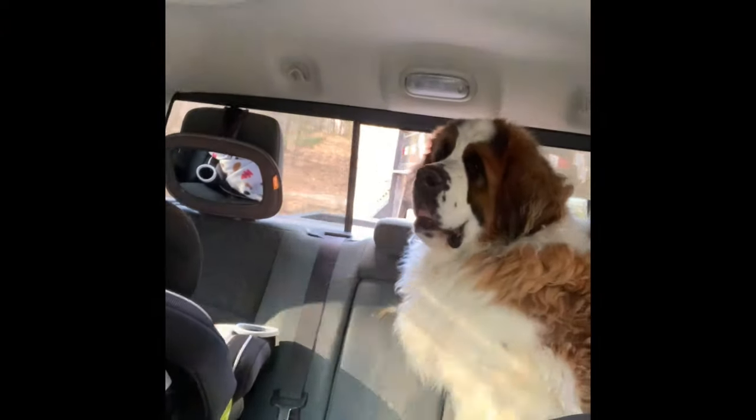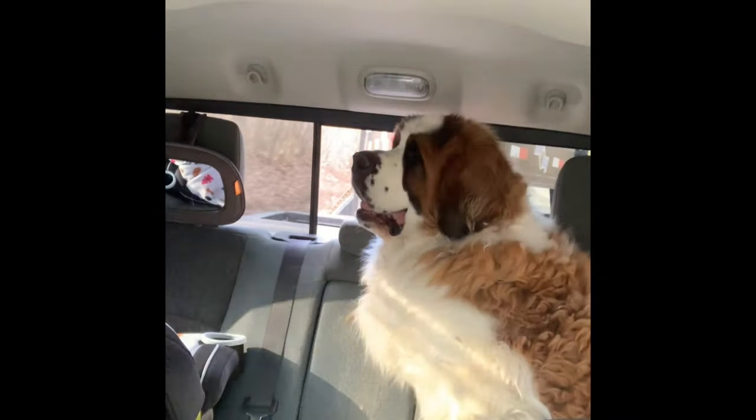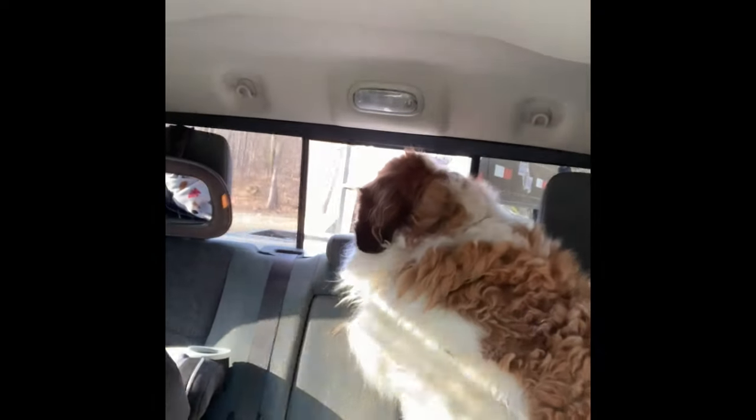How you doing, Samson? You like when the window gets open? Yeah, big guy. Such a pretty boy.